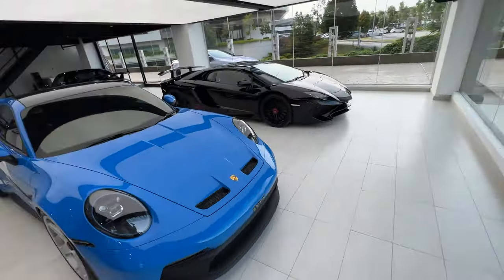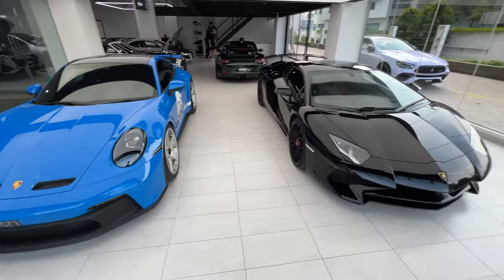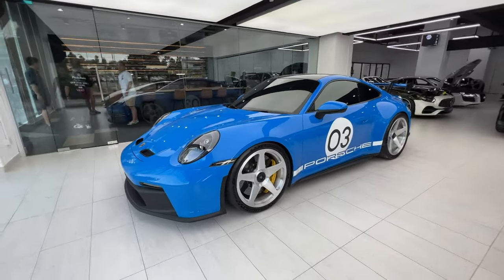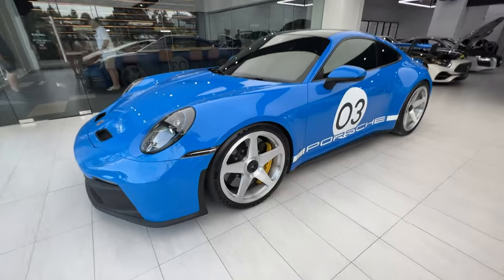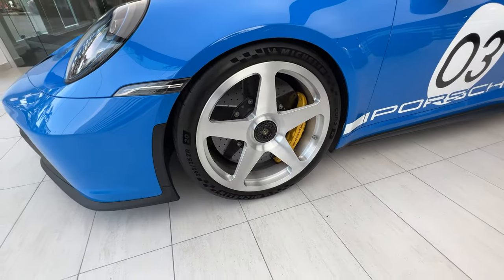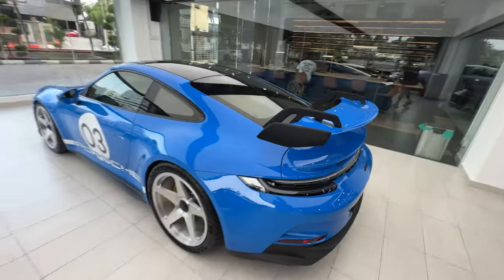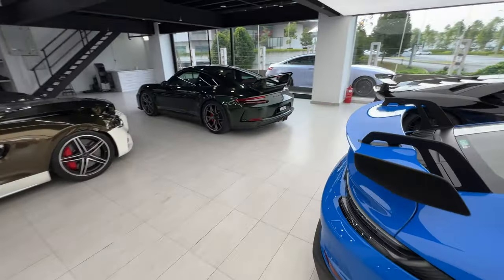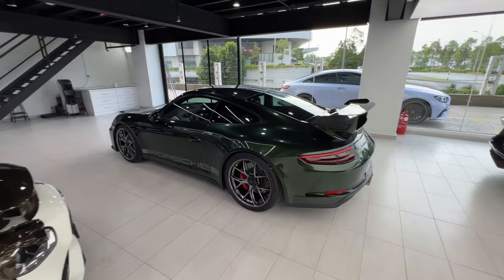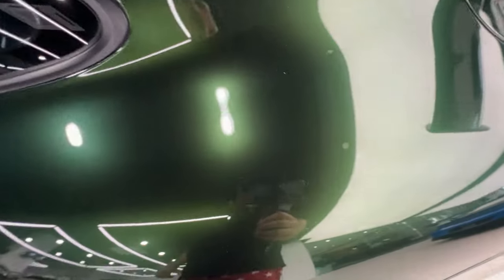This is the main shop window. We have a nice Aventador SV and this super cool 992 GT3 manual that's actually sitting on HRE five-spokes with a brushed finish and a deep concave design. We're actually taking this car out tonight.